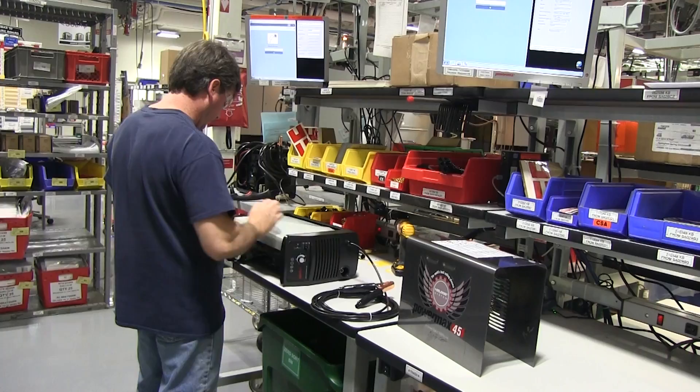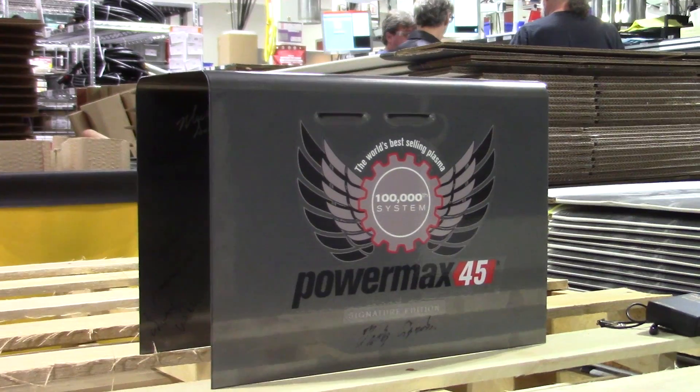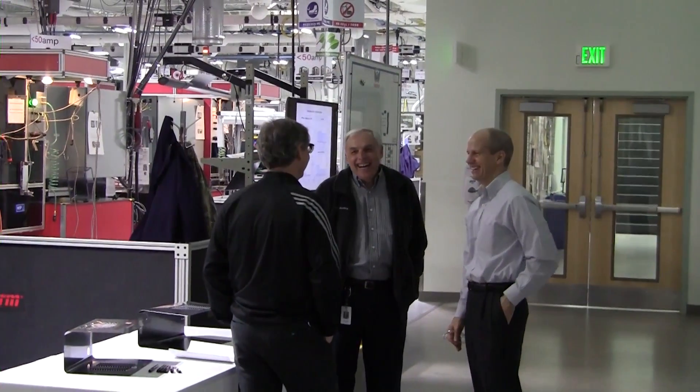Now that the 100,000th system has passed testing, it is now in the final inspection area where a few remaining parts are to be added, such as the commemorative signature edition cover. Earlier today, Hypertherm Associates, including our founder Dick Couch and President Evan Smith, signed the cover.